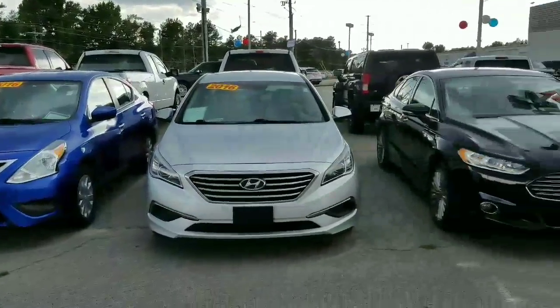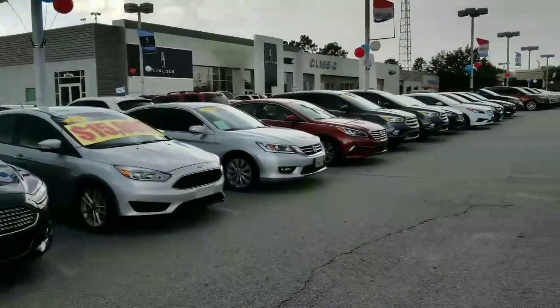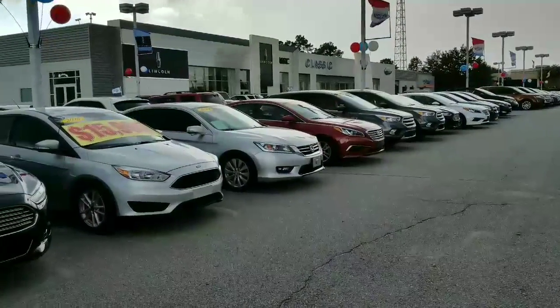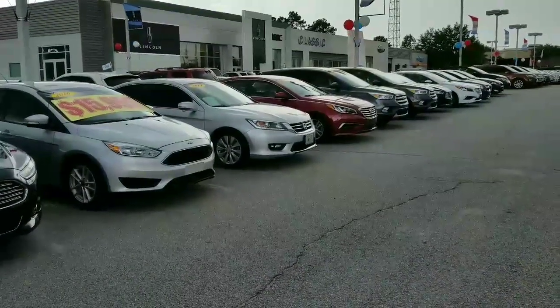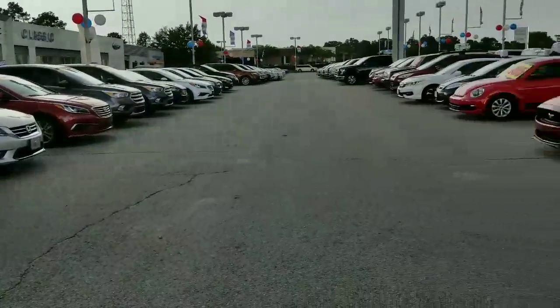Plus we have a bunch more — if the Fusion isn't exactly what you're looking for, as you can see we have a really large selection of pre-owned sedans. We also have a ton of new Fusions.